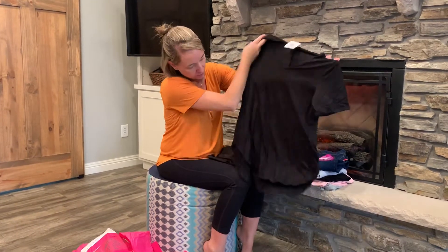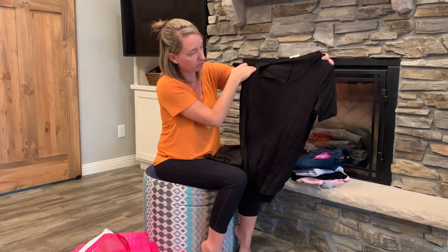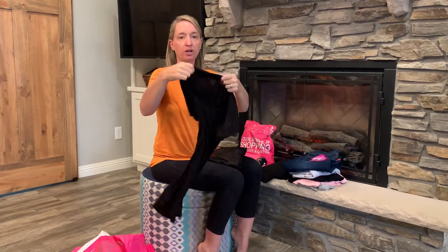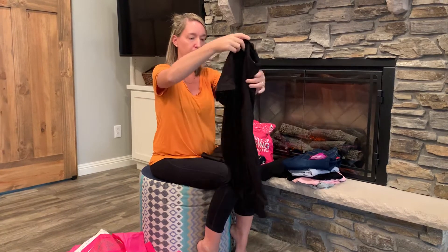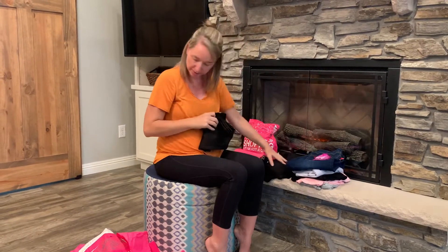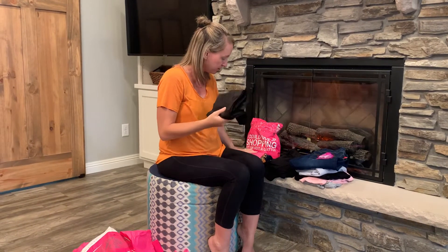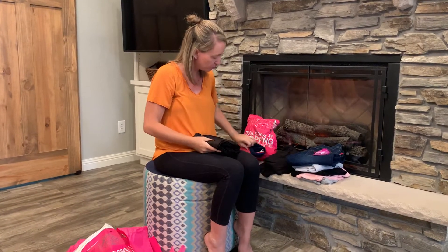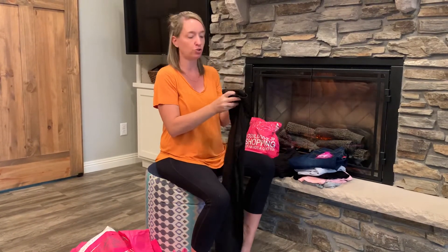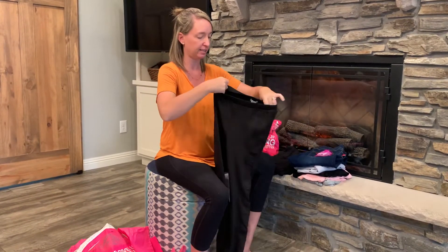Then we have a tunic-style top. This is a V-neck, just a basic black. Really cute, super comfortable, nice and stretchy. This package is actually all black, but we do have some more colors coming up in the next bundle. That's what I like about Nadine West — you usually get a good variety of colors and styles.